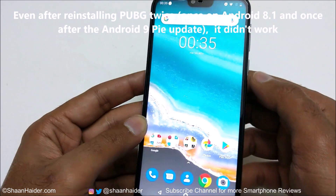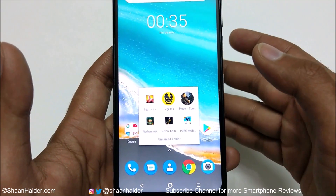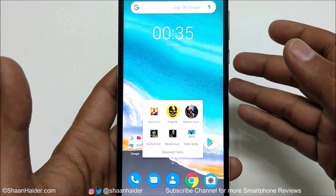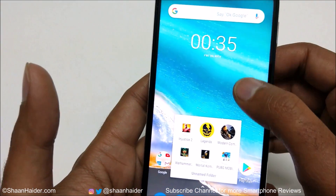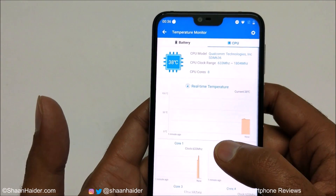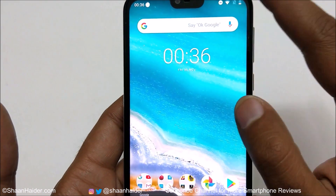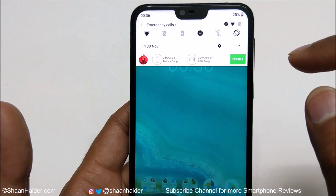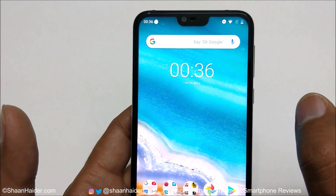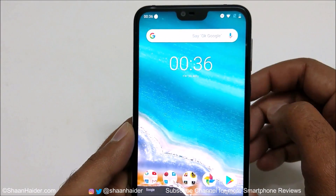For all other games, the performance of the Nokia 7.1 was really good. We played all these high-end heavy graphics games and most of the time there were no frame drops at all, even at ultra high graphics quality at 60 FPS. The battery temperature was normal most of the time but increased a bit during Shadowgun Legends. Right now the battery temperature is 33°C and CPU temperature is 38°C. After playing all these games for about 30 minutes, the battery dropped from 37% to 25%, giving you a clear idea of battery performance for gaming.